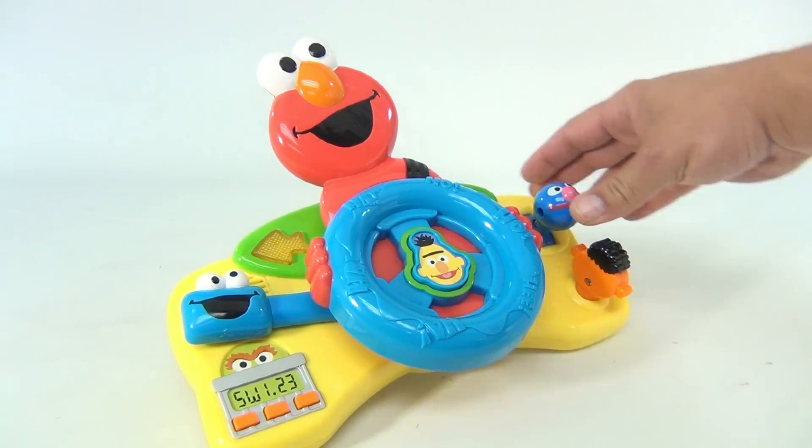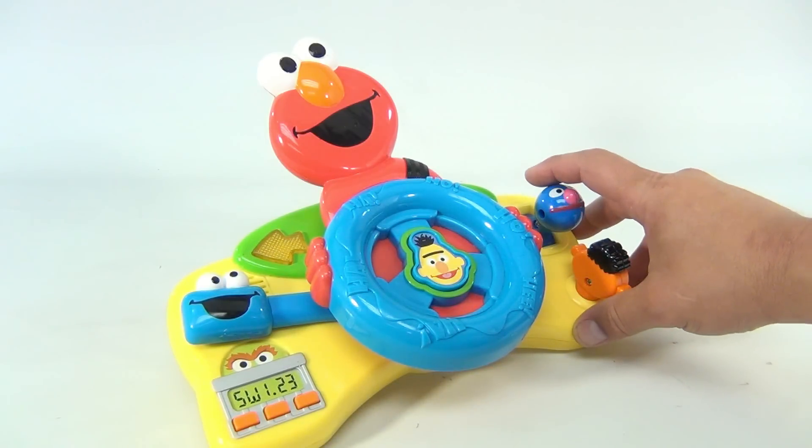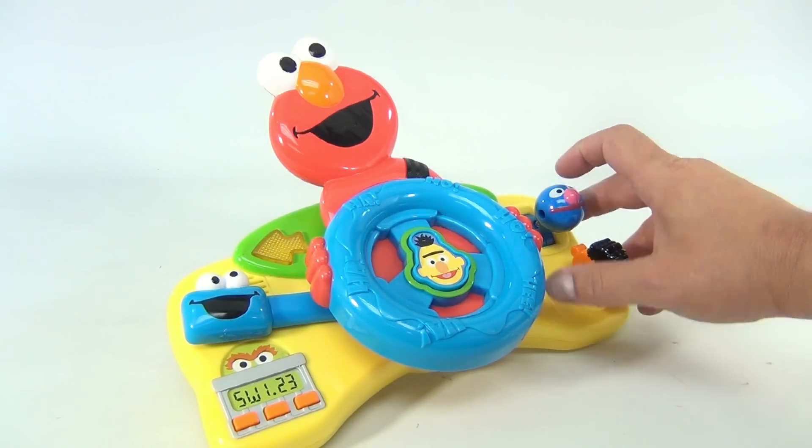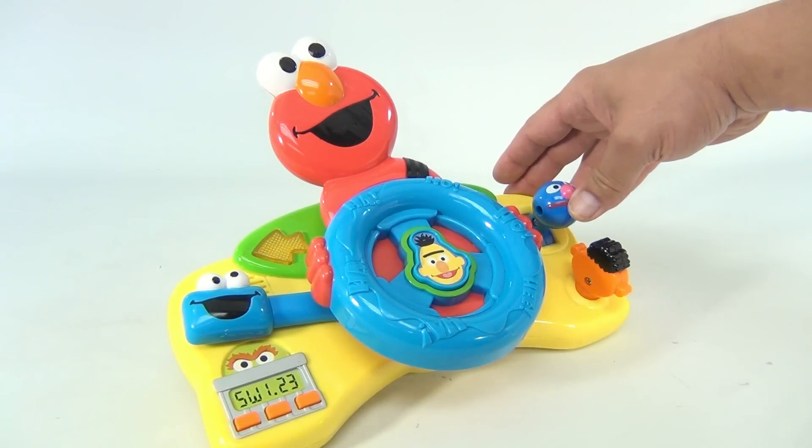And our shifter — step on it! Okey dokey, okey dokey! Oh, this is so much fun — step on it, okey dokey, step on it, okey dokey!